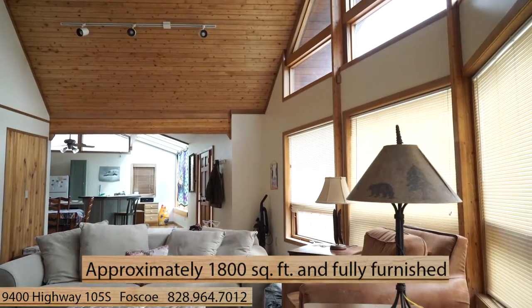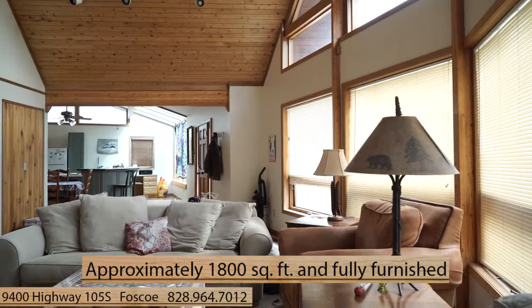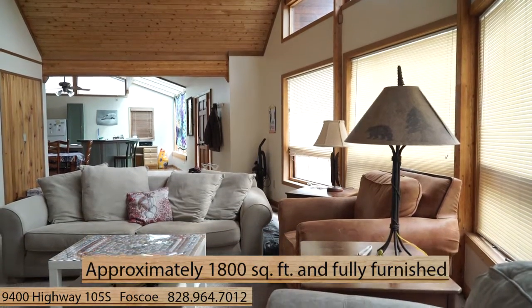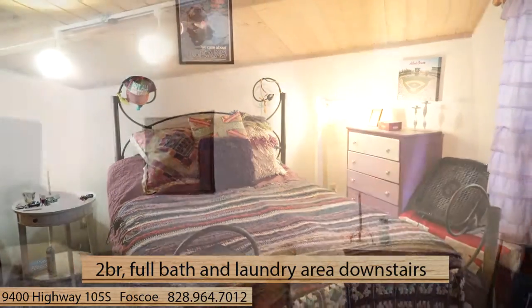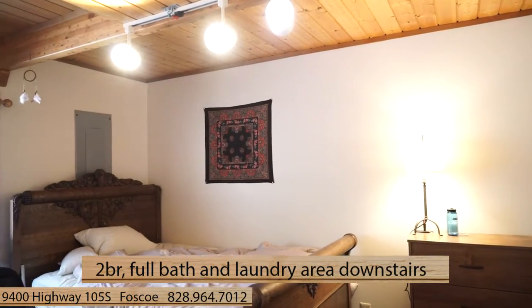The home is approximately 1,800 square feet and comes fully furnished. Downstairs you'll also find two bedrooms, a full bath, and a laundry area with washer and dryer.